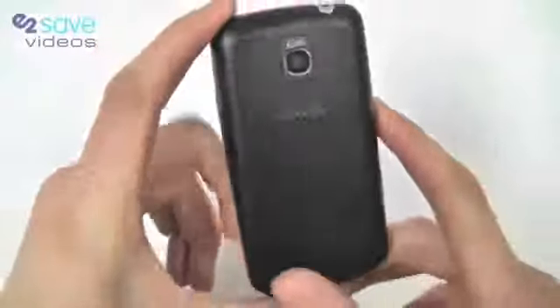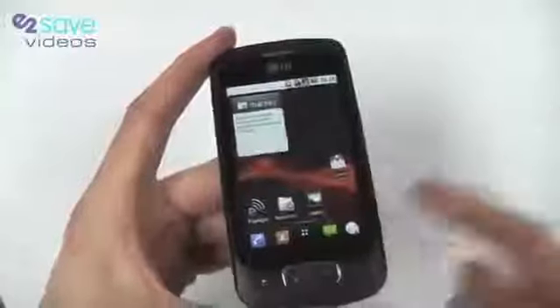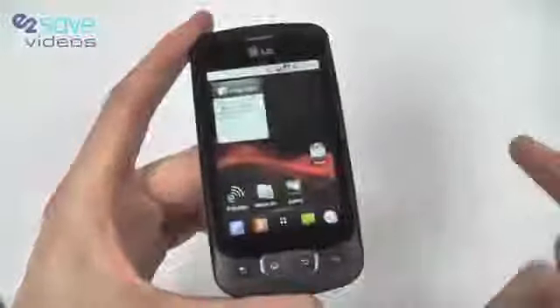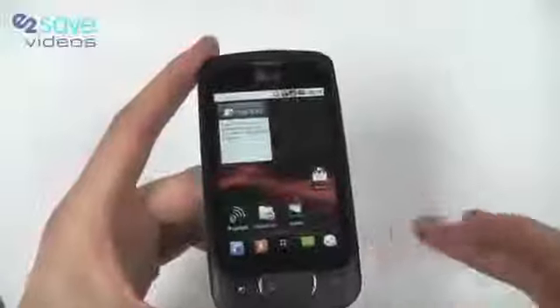There's a 3 megapixel camera, which you can see just there. A respectable 600 MHz processor powering this, so plenty of room there for applications and multi-tasking. There's a 1500 mAh battery, which is pretty much the largest battery you can get on a mobile phone, so the Optimus One is going to be able to go longer, do more, and last longer.